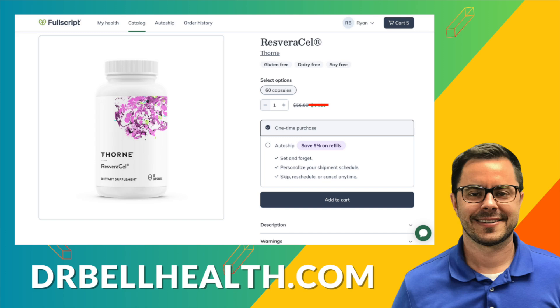By incorporating Resveracel into your daily supplements, you can support your body's natural aging process, enhance cellular energy production, and promote overall health as you get older. Whether you're looking to support your metabolism, maintain healthy blood sugar levels, or just age gracefully, Resveracel has you covered. You can purchase it and other Thorne products at a steep discount through our Fullscript store at drbellhealth.com — free shipping, free returns, thousands of products, all at a discount. Thanks for tuning in to Dr. Bell Health — I look forward to seeing you in the next video.